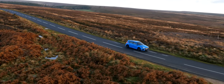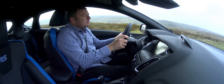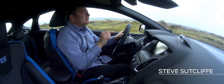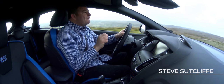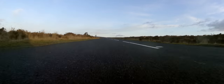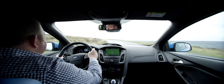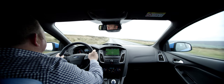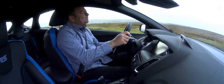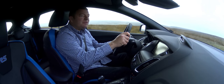I absolutely love this road. I've been driving on it for the last 20 or so years and the first car I drove over the Blakey Ridge Road was the Escort Cosworth, and it completely blew my mind. And I'm actually prepared to put my neck out and say that I reckon this is the best road in the United Kingdom to drive a car like this, the Focus RS.